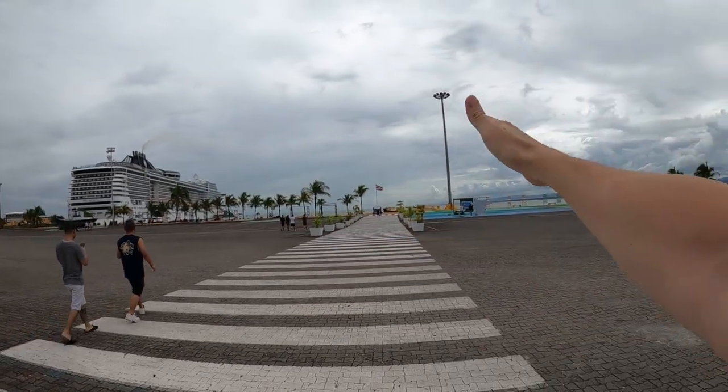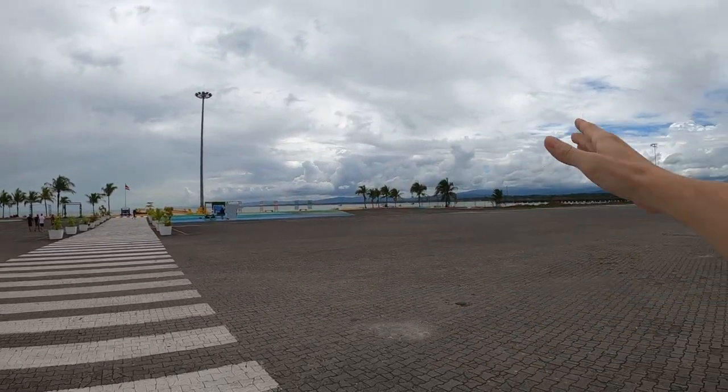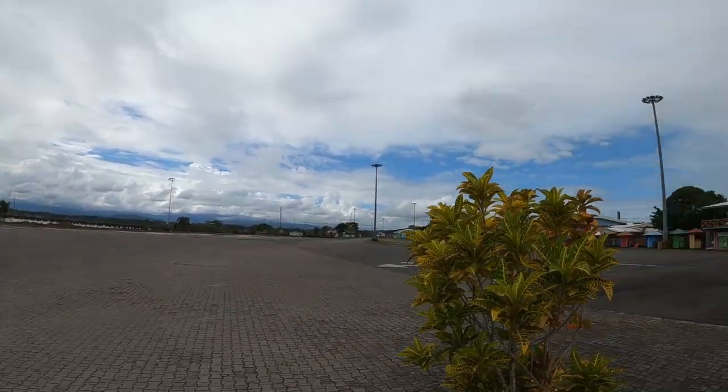Hello everyone, welcome to the channel. T5 the Traveler here with Becky the Trekkie, and it's time for another port of call. We are in Puerto Limon, Costa Rica — a beautiful country. We're going to show you the port tour of what it would look like if you just come off your cruise ship. We're on the MSC Divina. To the left they've got another dock, to the right you can see mountains with clouds touching the tops. It's about 85-90 degrees and a little overcast.